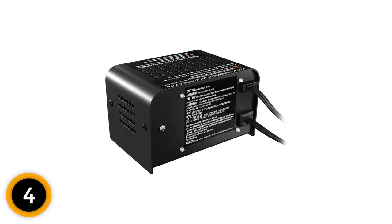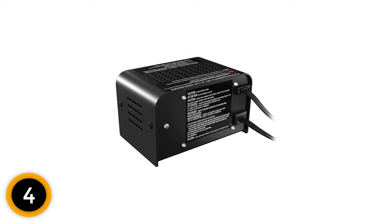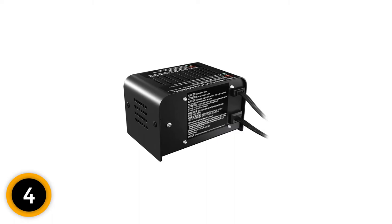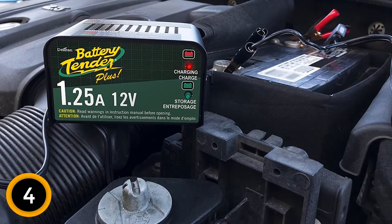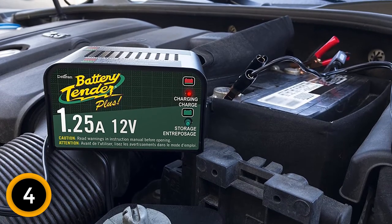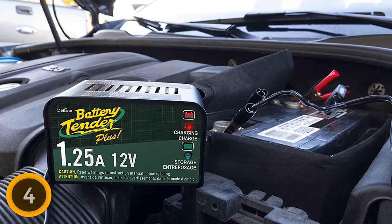Like the Battery Tender Junior, the Plus will fully charge your car's battery before automatically switching to float charging to maintain its charge. That means it won't overcharge and will keep your batteries safe, no matter how long your vehicle is sitting unused. Reverse polarity detection will alert you if you have the connection set up incorrectly by flashing the lights on the front of the charger. Those lights will also indicate the various stages of charging.